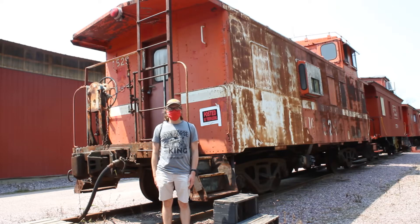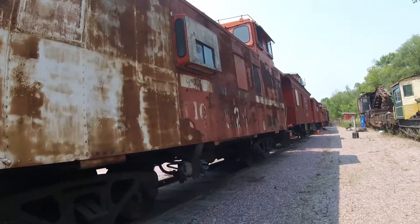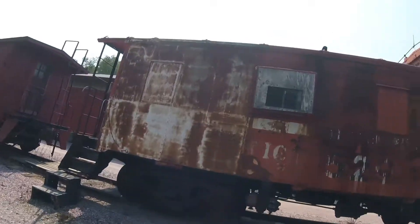What you see right behind me is Wisconsin and Calumet 529. Wisconsin and Calumet 529 was built by the Atchison, Topeka, and Santa Fe in 1948 and is a pre-CE class caboose.